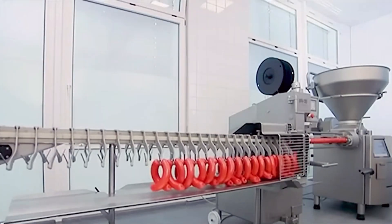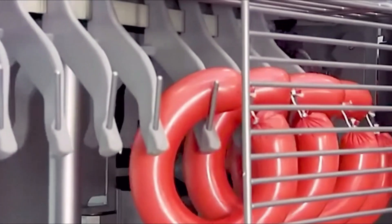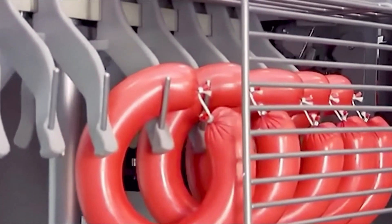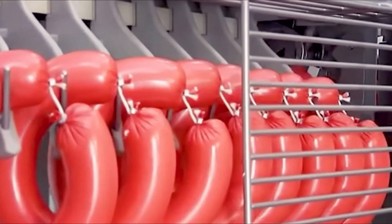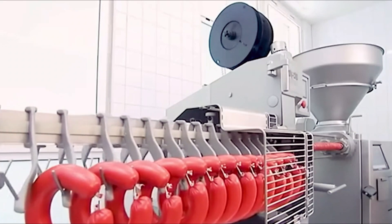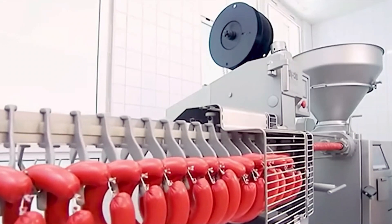Users can adjust the machine's settings to control sausage thickness and length. As the mixture is processed, it is encased in edible casings, creating the familiar sausage shape. Sausage Maker machines improve productivity, ensure consistency in the product, and maintain high standards of cleanliness and food safety.